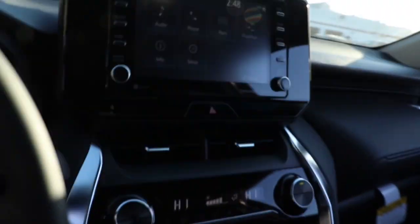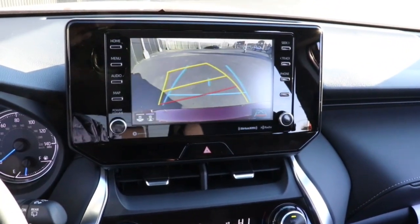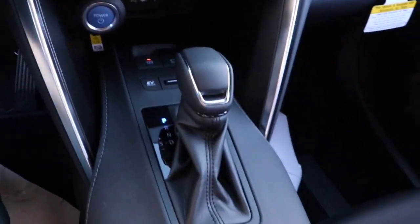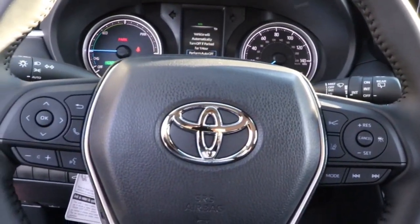Keyless entry, all-wheel drive, power liftgate, lane keeping assist, remote engine start, adaptive cruise control, keyless start, satellite radio, backup camera, Bluetooth connection.